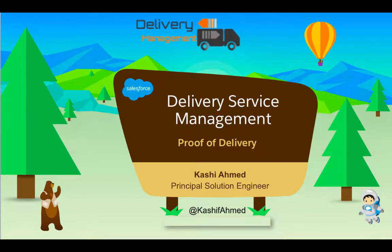Hi everyone, this is Kashi Ahmad, I'm a Principal Solution Engineer with Salesforce. Today I'm going to talk to you about the Delivery Service Management lab app — it's a proof of delivery solution. I'm going to walk you through the demo.